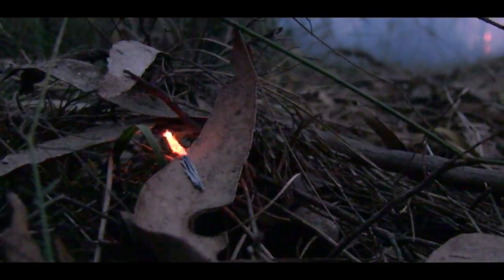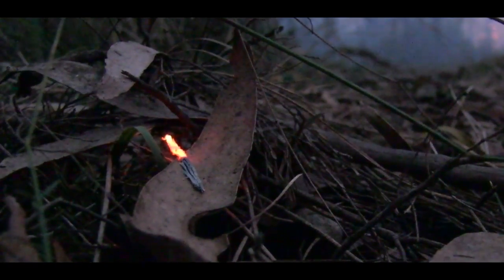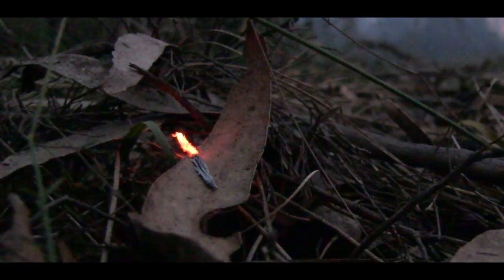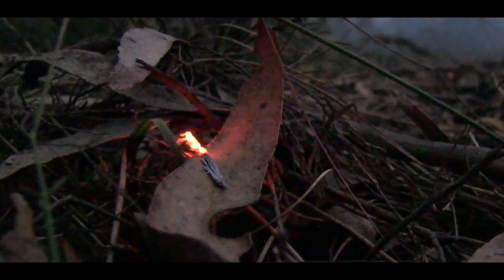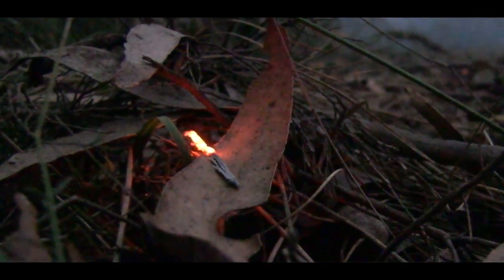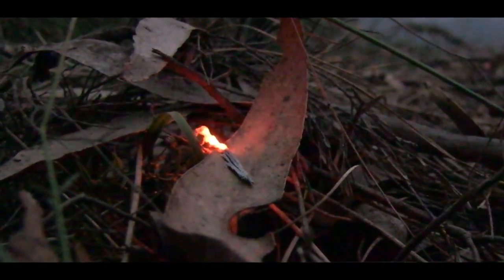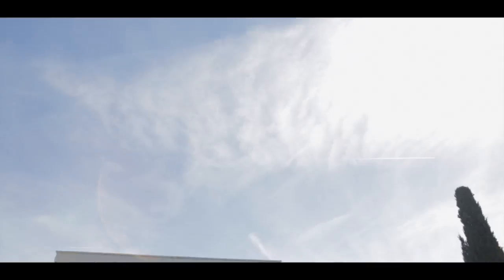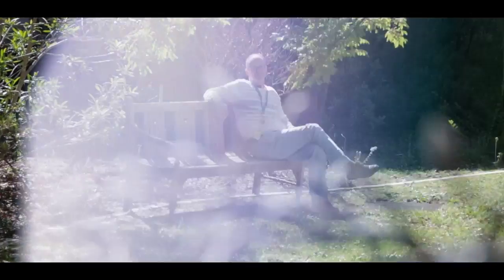Until this work was done we didn't have any really good information on how well a firebrand — whether it's a flaming firebrand or a glowing firebrand — sourced from a going fire, and what the probability of that starting a new successful fire would be. This work focused on looking at that transition from an ignition source representative of a firebrand starting a successful fire.